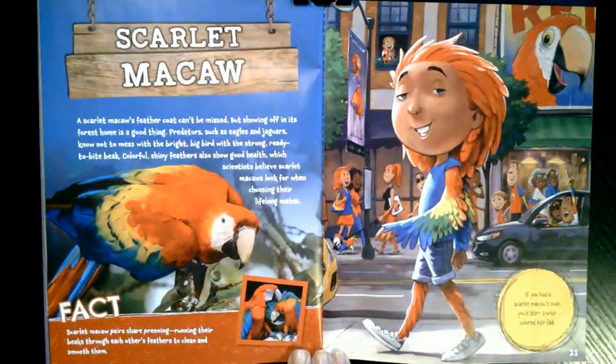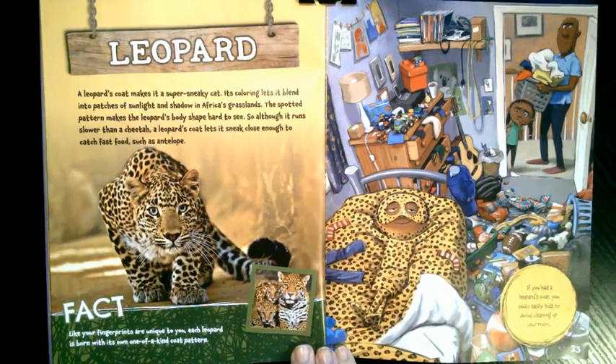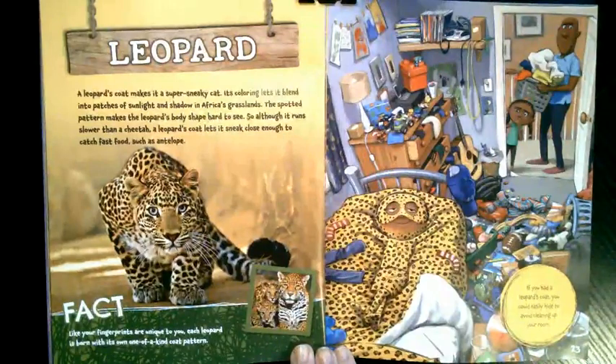What if you had a leopard's coat? A leopard's coat makes it a super sneaky cat. Its coloring lets it blend into patches of sunlight and shadow in Africa's grasslands, and the spotted pattern makes the leopard's body shape hard to see. So although it runs slower than a cheetah, a leopard's coat lets it sneak close enough to catch fast prey such as antelope. Like your fingerprints are unique to you, each leopard is born with its own one-of-a-kind coat pattern. If you had a leopard's coat, you could easily hide to avoid cleaning your room.